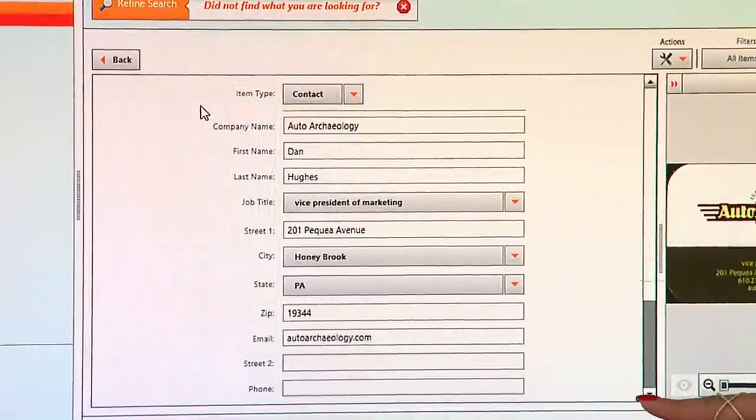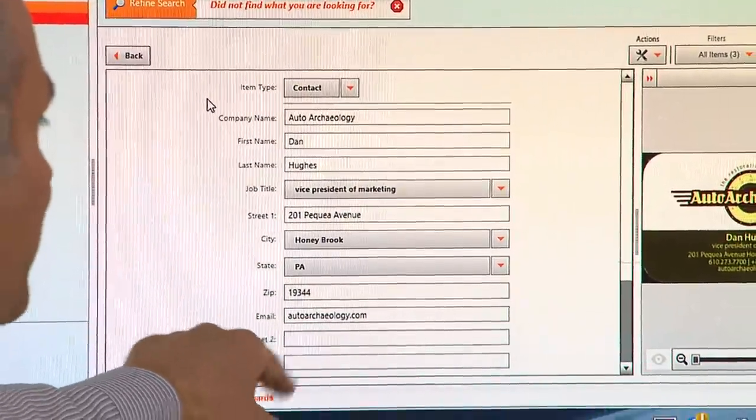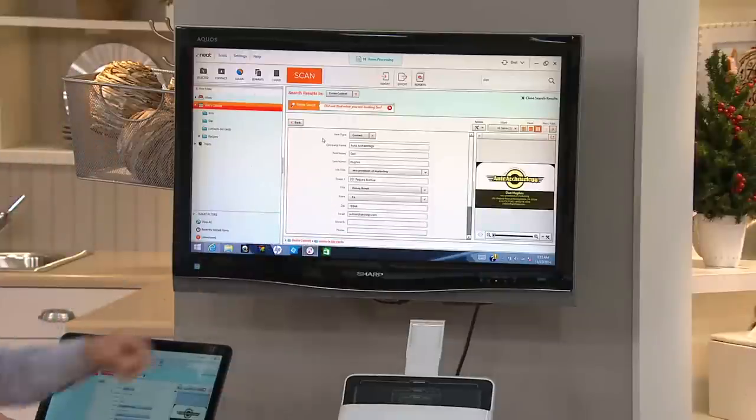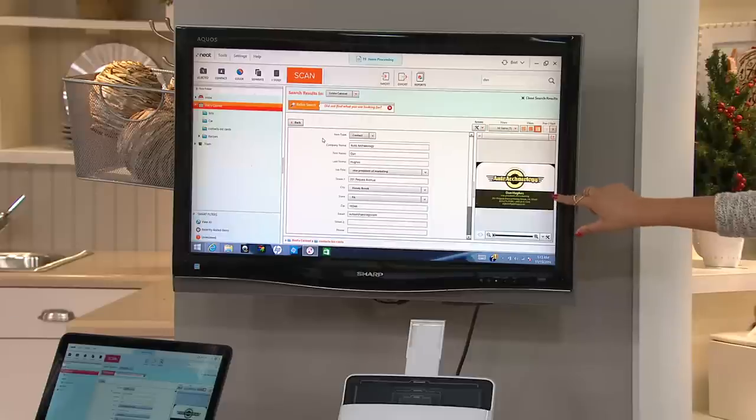So it populated that by itself? Yes, it put all that information in there. What's nice is that if it misses something, or you want to add additional notes, contact information, a second phone number, another address — you can go inside and edit all that. So think about it — it's not just copying, it's recognizing. It's knowing, 'hey, this is Dan, if you want Dan I can pop it up.'